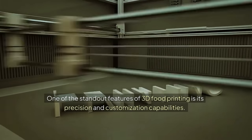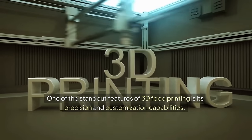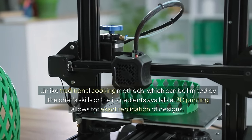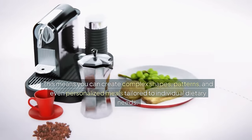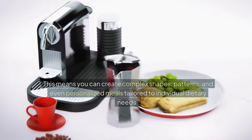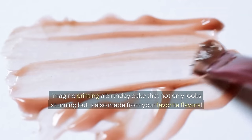One of the standout features of 3D food printing is its precision and customization capabilities. Unlike traditional cooking methods, which can be limited by the chef's skills or the ingredients available, 3D printing allows for exact replication of designs. This means you can create complex shapes, patterns, and even personalized meals tailored to individual dietary needs. Imagine printing a birthday cake that not only looks stunning but is also made from your favorite flavors.